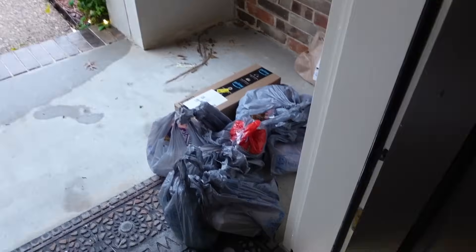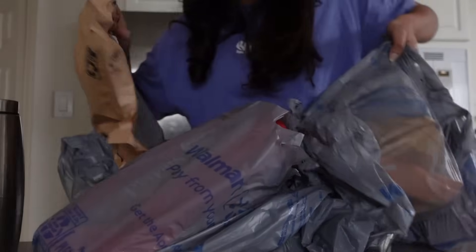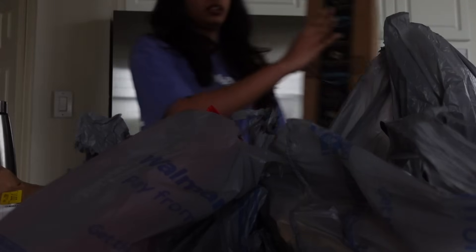My Walmart order just came in. So let's go first put all the groceries inside and then get to cleaning.